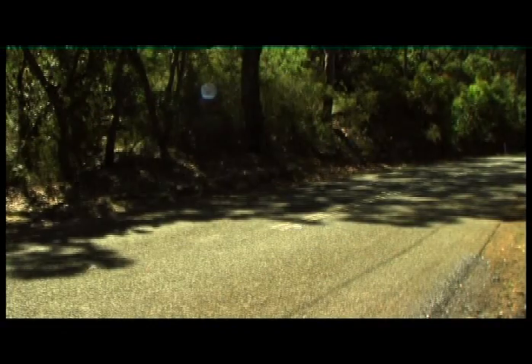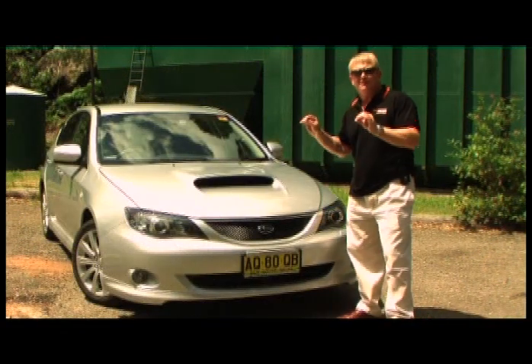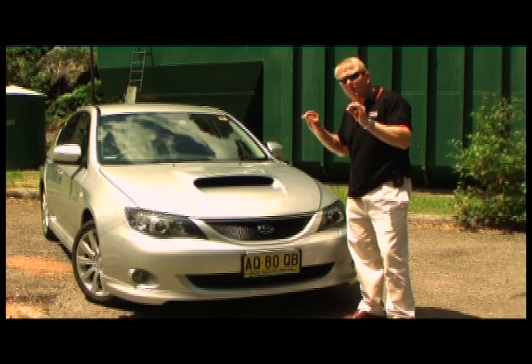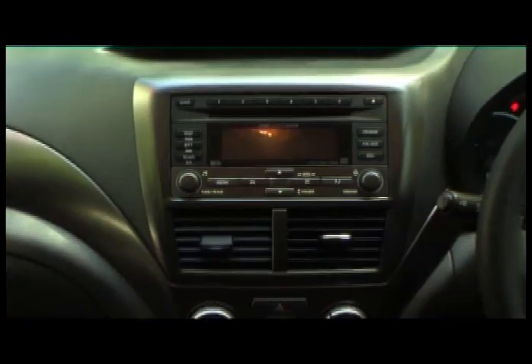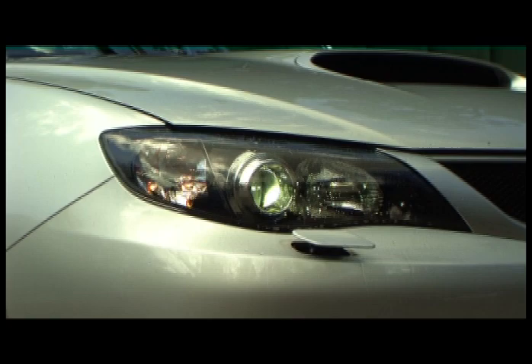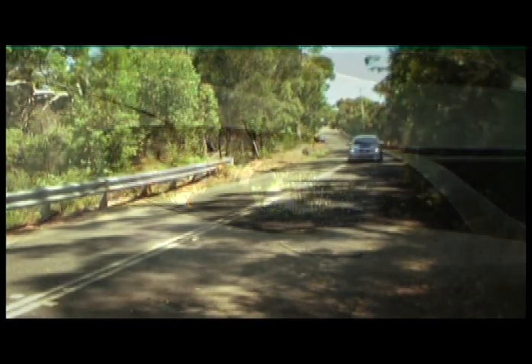What Subaru have created here is a car far less aggressive than the previous generation WRX, in an attempt to appeal to a far wider group of buyers. And they haven't done a bad job — apart from the bonnet scoop and the headlight washers for the Xenon lights, it pretty much looks like a regular RS.